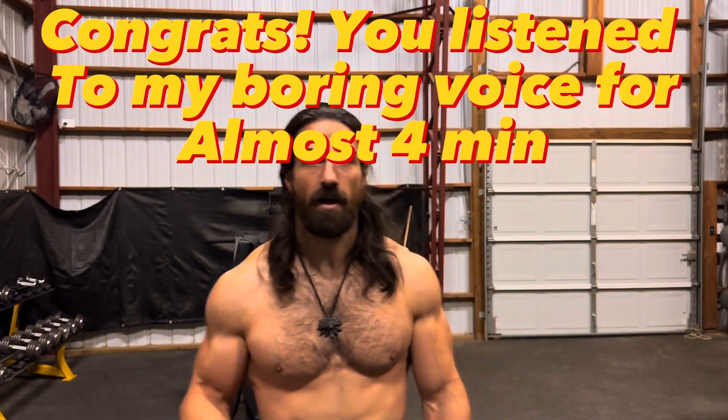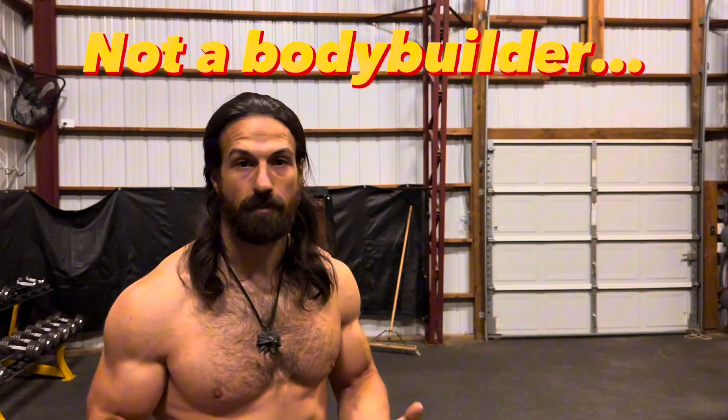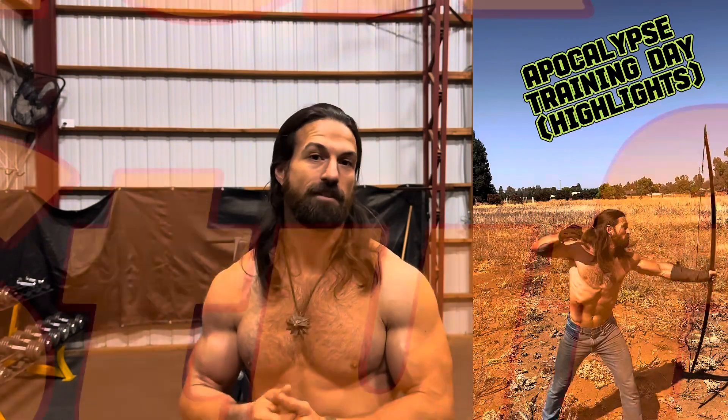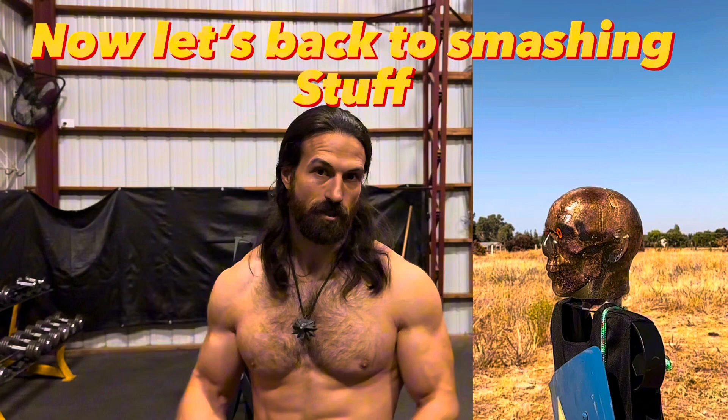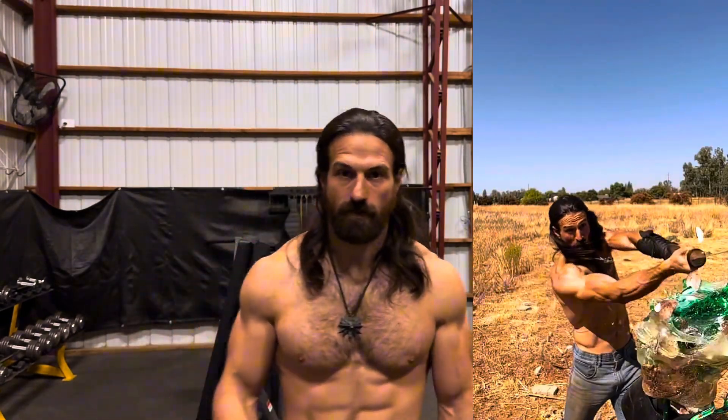If you made it to the end of the video, congratulations. My workout is not optimized — I am not a fitness trainer or an expert in any capacity. This is just what I've done for a long time with consistent growth over the years. My goal is simply to be lean, healthy, and have some muscle mass. This is probably the last fitness video I'll do, because all I really want to do is shoot archery, sling slings, throw axes, and break stuff with swords.